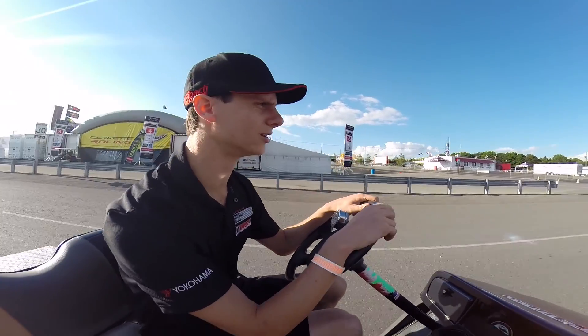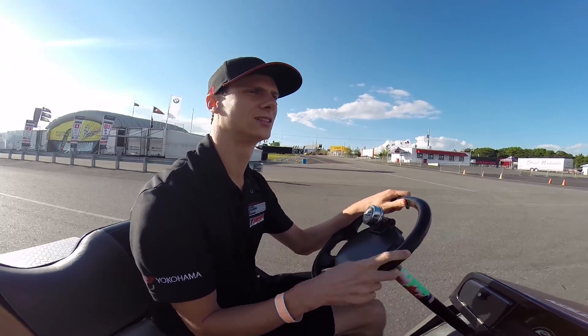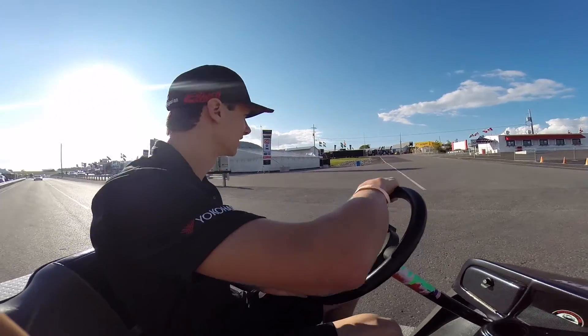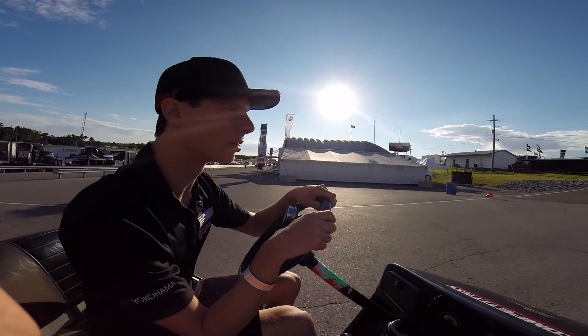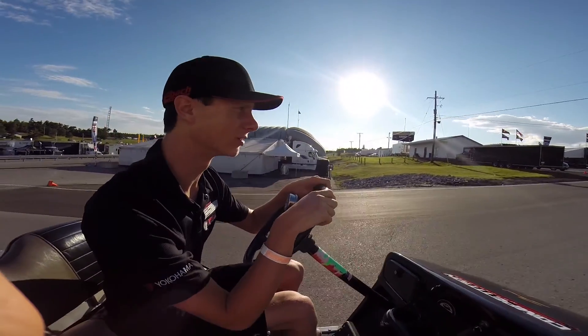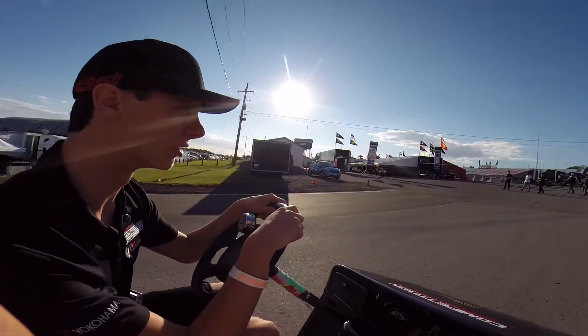We'll hang it out in qualifying tomorrow. I got to stop at a stop sign both ways. Okay, we're good. We're hanging out for qualifying, just like everybody else, and see where we end up. The number 98 curb wreckers machine is looking pretty good, so we're looking forward to tomorrow. We're coming up here to the paddock — we can go through the paddock before we show you some other cool stuff.